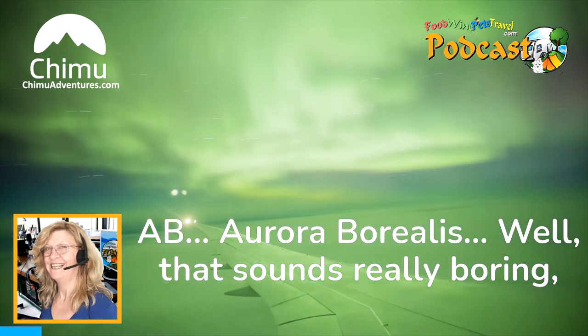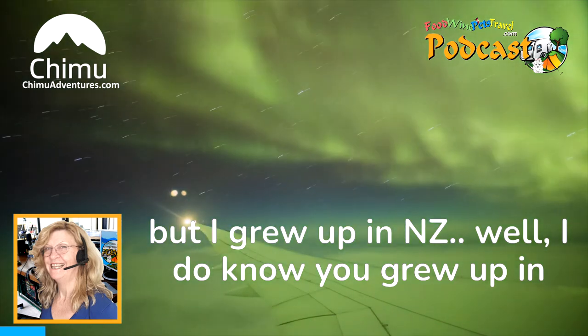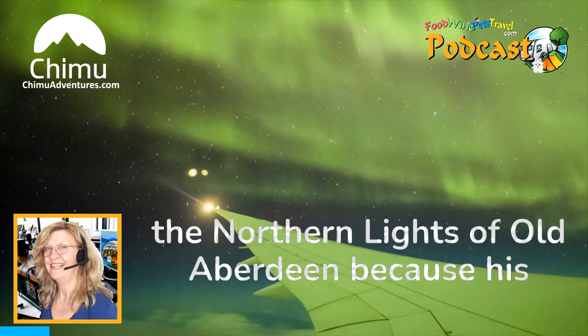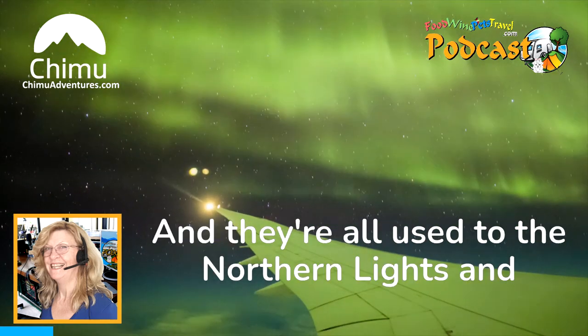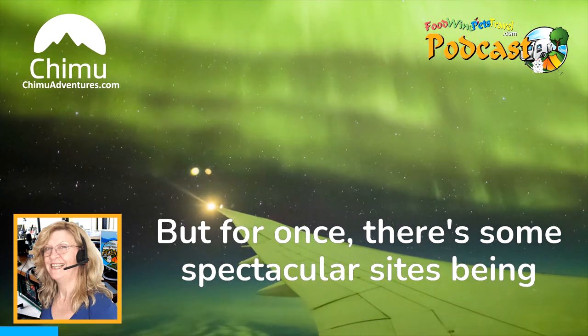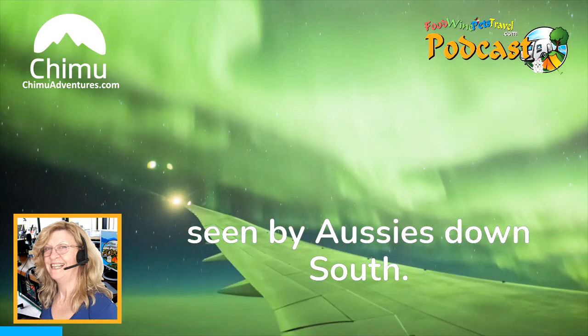The Aurora Borealis sounds really boring. I grew up in New Zealand, and I do know you grew up there as well. My dad used to sing 'The Northern Lights of Old Aberdeen' because his mother did, and the Northern Lights get all the glory. But for once, there are some spectacular sights being seen by Aussies down south.